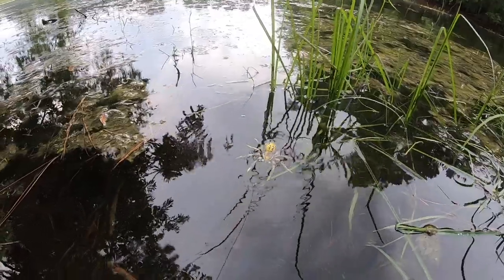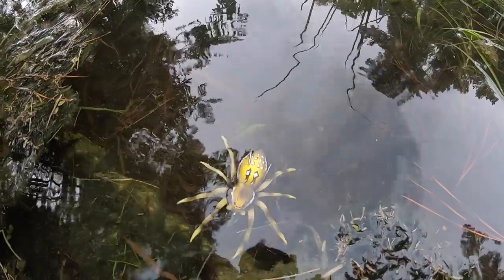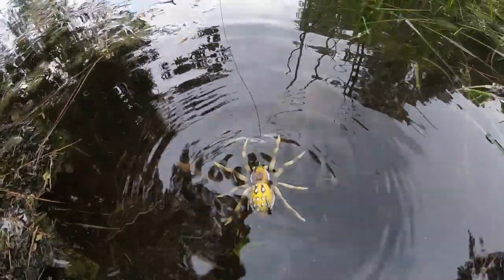Here is how this thing looks in the water, guys. You can see when you pull it the legs move — it's pretty dang realistic. You can see just the slightest twitch and those legs move.